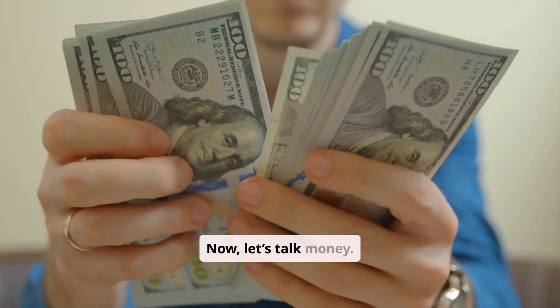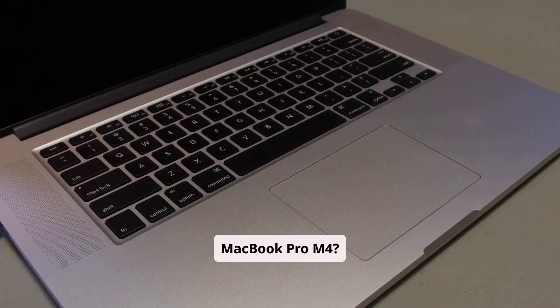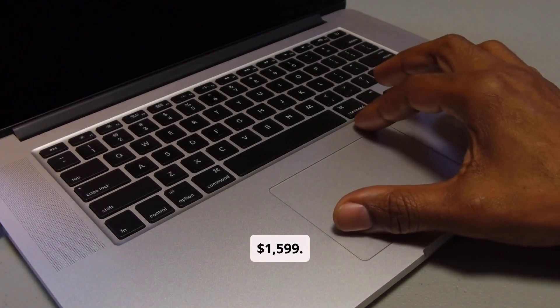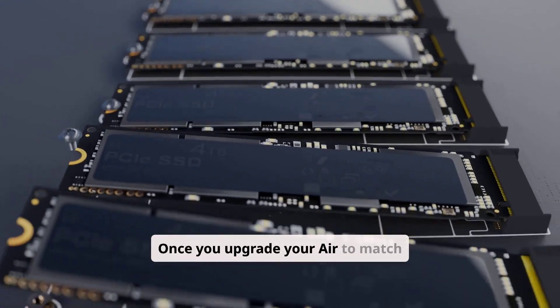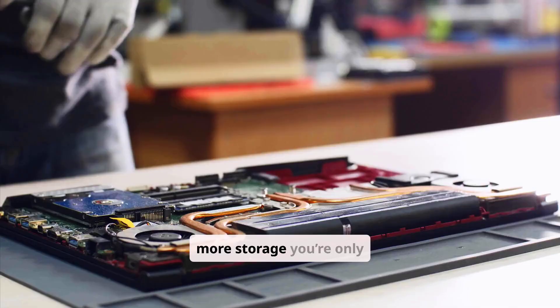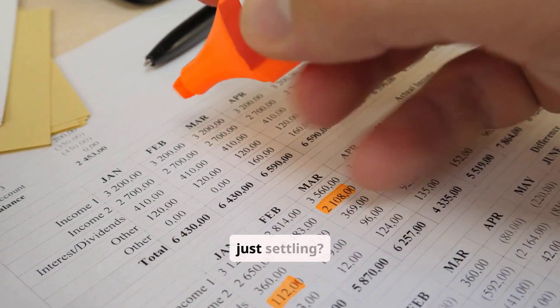Now let's talk money. The MacBook Air M3 starts around $1,099. The MacBook Pro M4 starts closer to $1,599. But once you upgrade your Air to match specs — more RAM, more storage — you're only a few hundred away from the Pro. So are you saving money, or just settling?